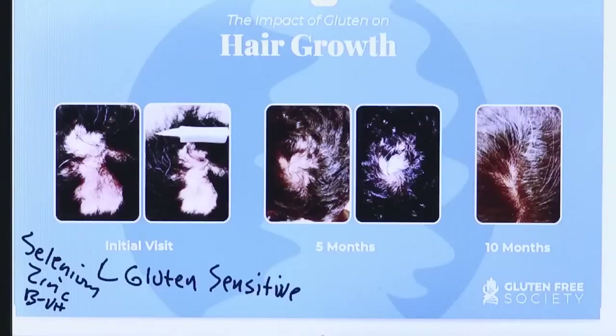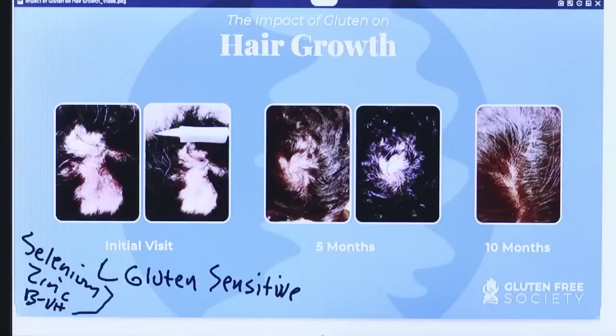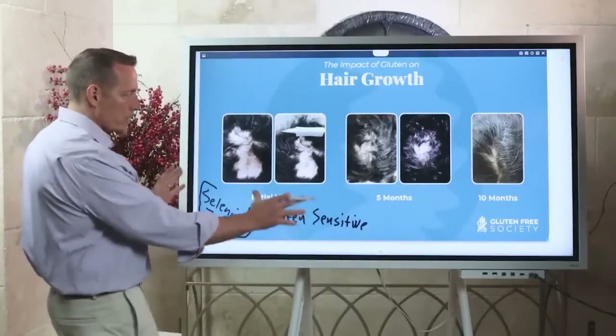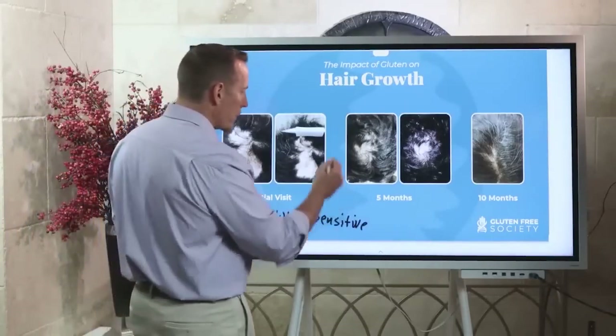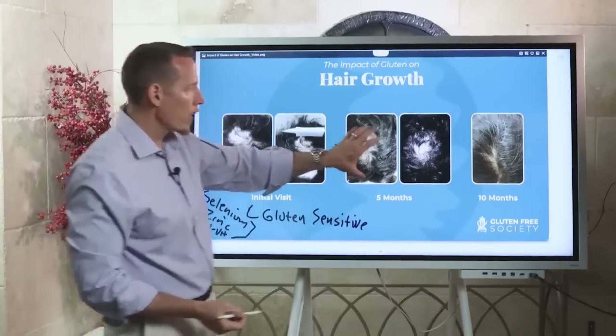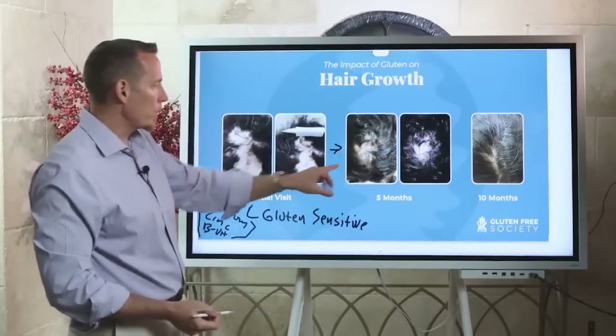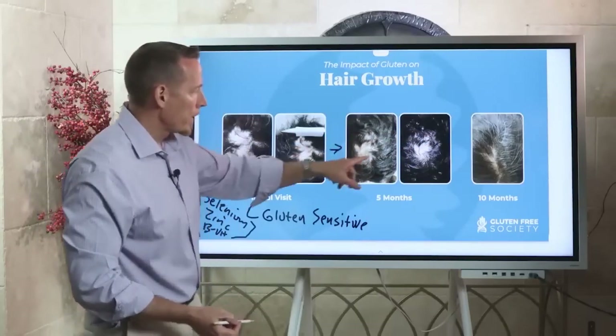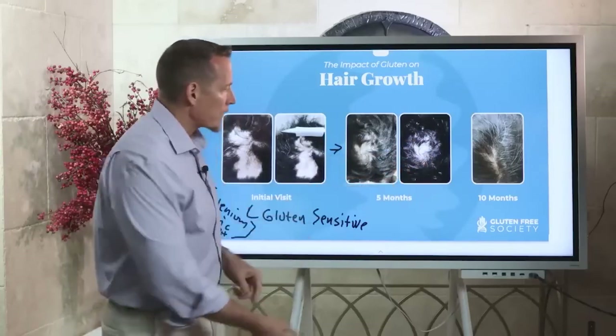There were several different things going on. We got her supplemented properly at the right doses — very important — because most people doing this type of thing don't take the right amount, so what they're doing is like peeing on a forest fire; it's not effective. The diet change was very important as well, and you can see five months into the future, look at the regrowth coming back — what was patchy is now starting to fill in.